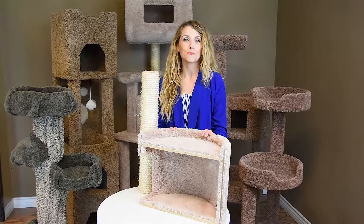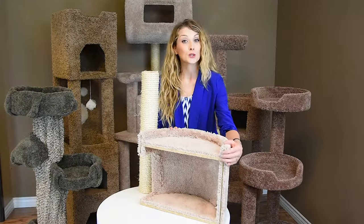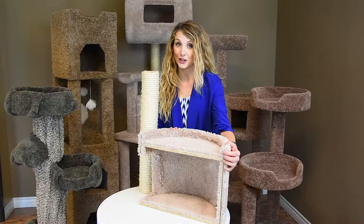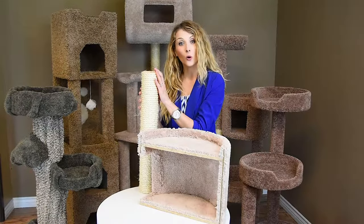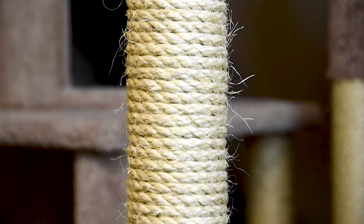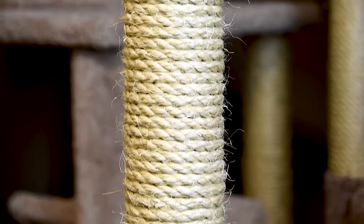New Cat Condos are made in the USA with solid wood for stability and sturdiness, plush household-grade carpet for comfort and long-lasting product, and un-oiled sisal rope which promotes healthy nails and is not toxic for your kitty.